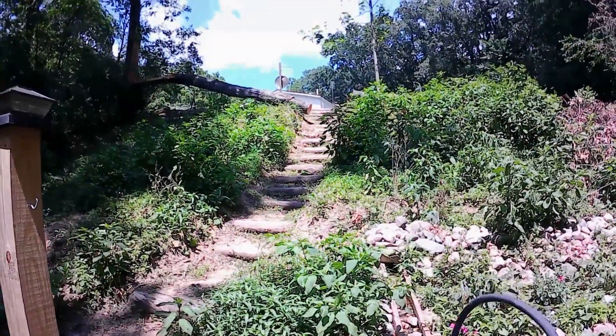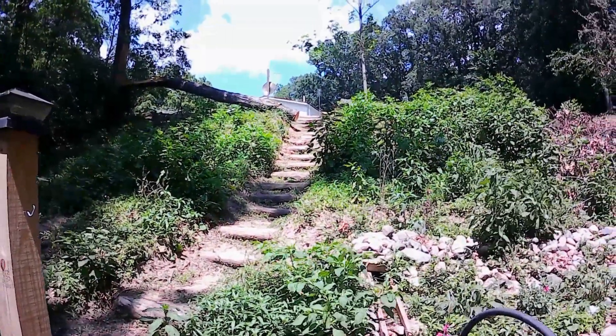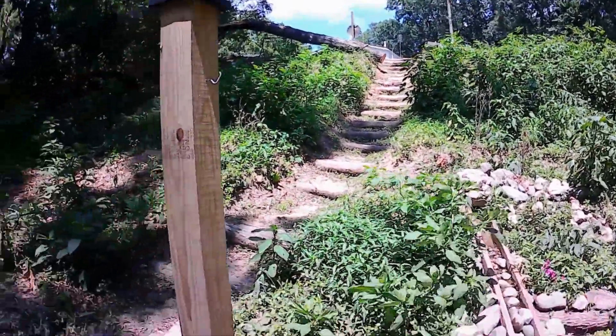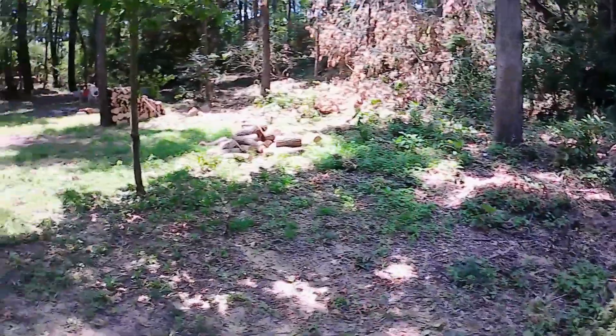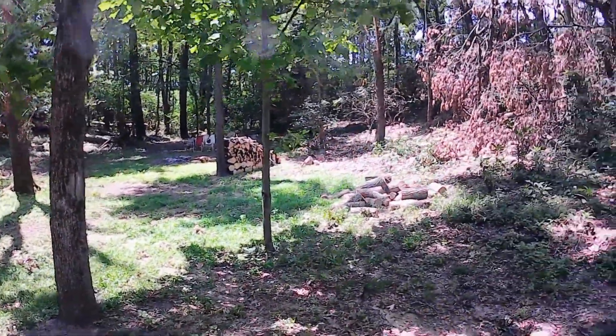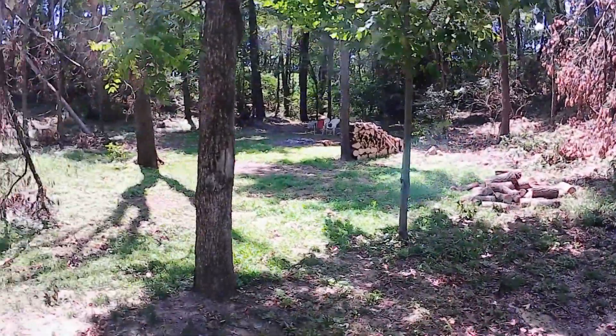I got my front yard cleaned up. I cut a little spot in that log so I could get down the stairs, come down here and start working down here. About all I got done so far was getting this pretty well cleaned up so we can get back to the fire pit.